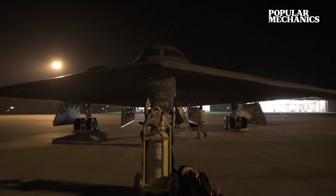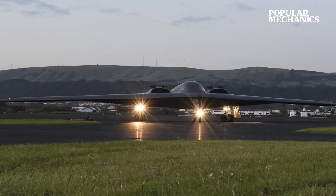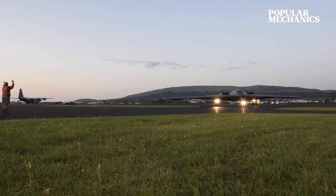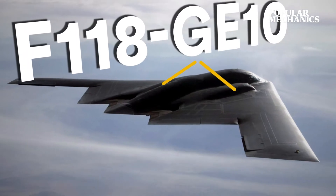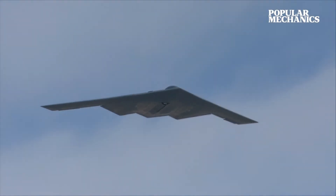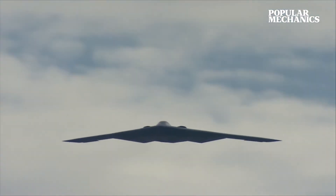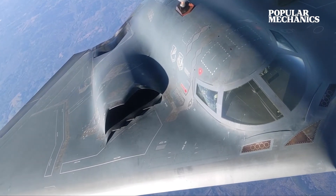The B-2's stealth design was about more than just preventing radar detection. It incorporates elements meant to reduce detection against infrared, acoustic, and electromagnetic sensors as well. Its four General Electric F-118-GE-100 engines are tucked deep within the fuselage to minimize both radar and infrared detection, and the entire aircraft is covered in a layer of radar-absorbing material said to be able to absorb as much as 80% of inbound radar waves.